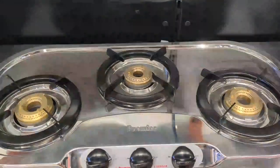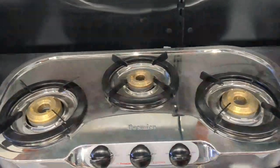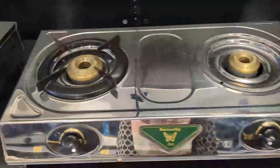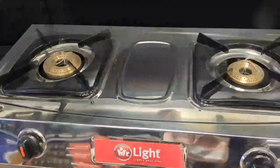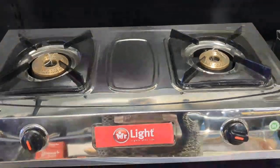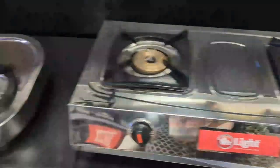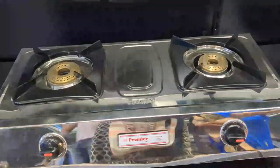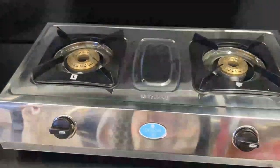This is the Premier brand at Rs. 3,299. This is Butterfly with 2 burners. This is Mr. Light brand at Rs. 1,599 with a steel body. This is the Premier brand with 3 burners at Rs. 2,100. Another is Rs. 1,550.